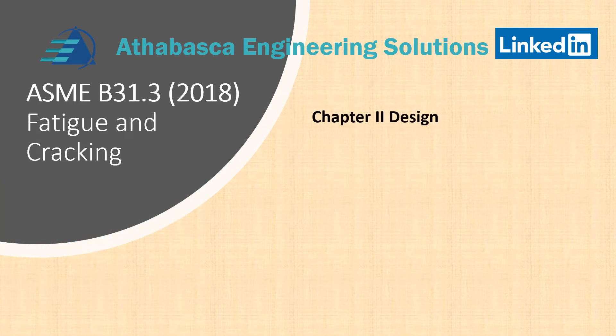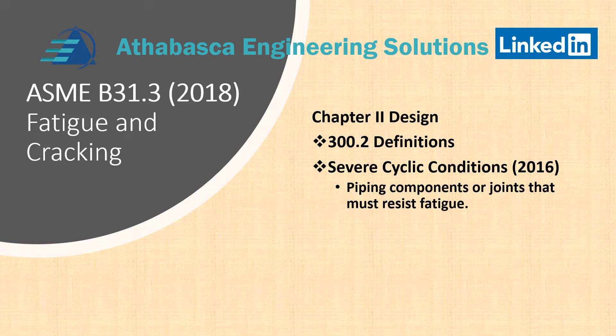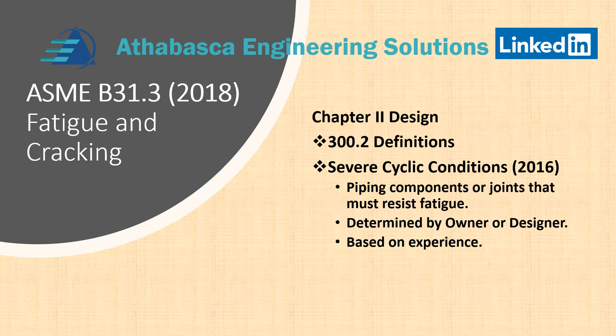In Chapter 2 Design, section 300.2 Definition, Severe Cyclic Conditions: in 2016 there was a big change in what was defined as severe cyclic conditions. The essential elements are that piping components or joints must resist fatigue if there are cyclic conditions. Whether something is considered severe cyclic was changed to be determined by the owner or designer, who understands the process and conditions better, based upon experience.